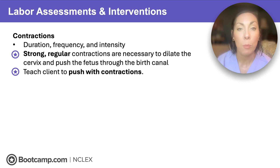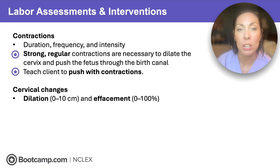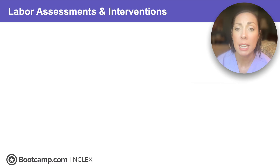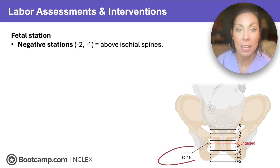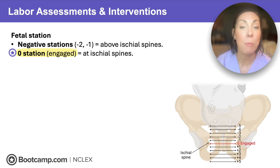As the client is laboring, we're watching contractions, fetal heart rate, and cervical changes. The goal is to get to full dilation of 10 centimeters and full effacement, which is 100%. During cervical exams, we also check fetal station — how far the presenting part is down in the pelvis. A negative station means we're above the ischial spines and the fetal head is not engaged. At zero station — remember this star point — that fetus is engaged. That's exactly where we want it: locked in and getting ready to exit.